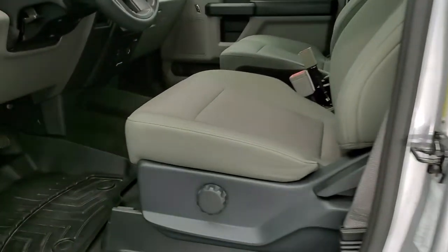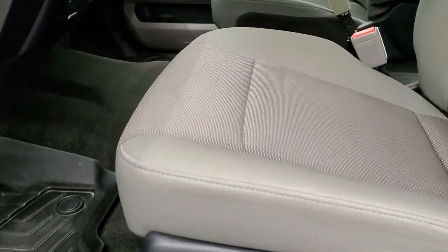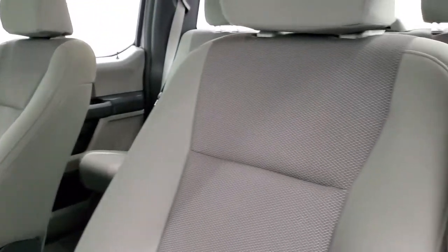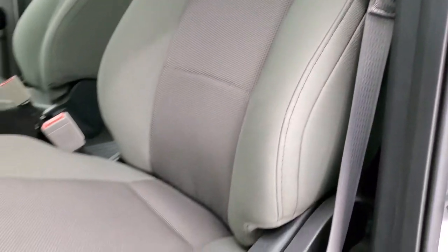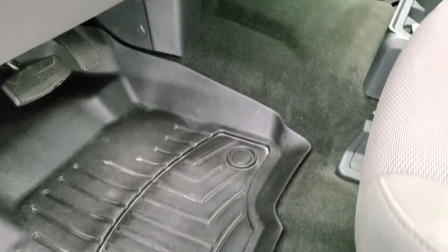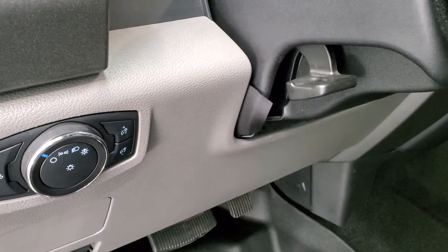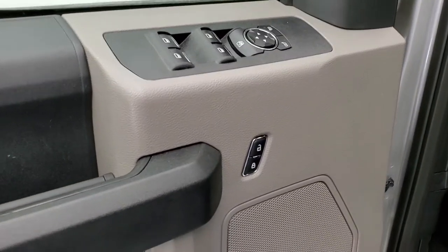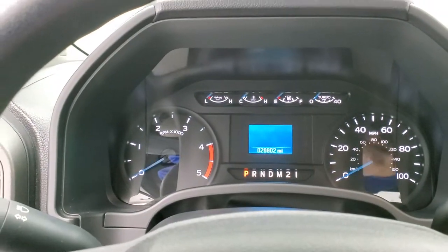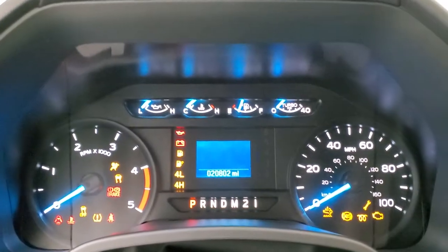Inside, the XL package gives you the gray cloth interior. This one has bucket seats in it — no rips or tears on the seats, they're super clean. It has WeatherTech floor mats, auto headlamps, tilt and telescopic steering wheel, power windows, power locks, and power mirrors. We'll hop inside, turn the ignition on, and check out the radio, the miles, and everything that this truck has to offer on the interior.